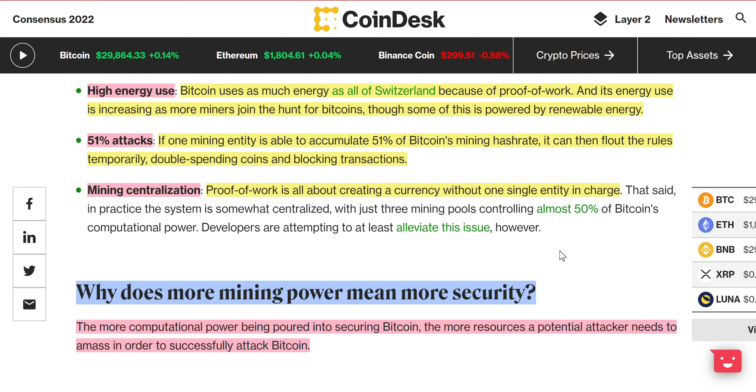The 51% attack: this is almost impossible, but worth mentioning. If one miner entity is able to accumulate 51% of Bitcoin's mining hash rate, it can then flout the rules temporarily — double spending coins and blocking transactions. Again, that's almost impossible to do; that's a lot of Bitcoin mining power you'd have to accumulate.